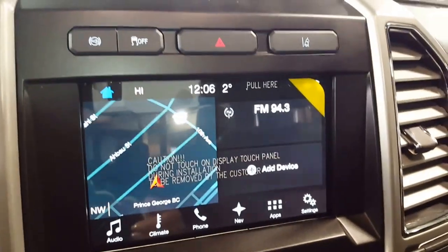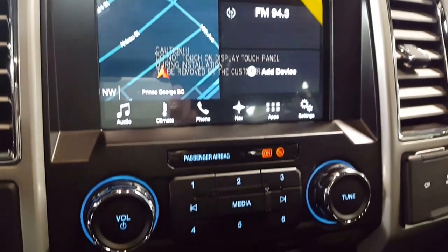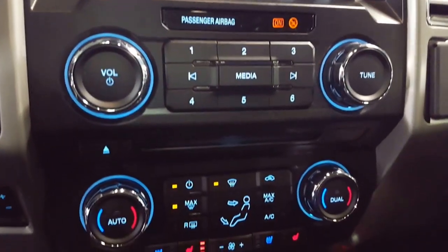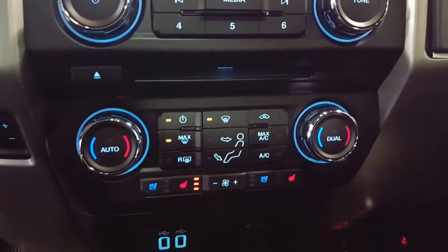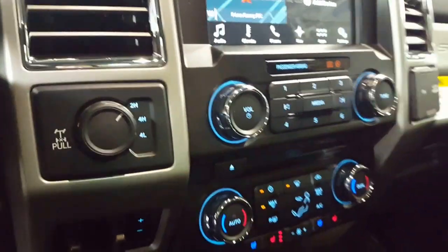Just above that you'll find your traction control, your exhaust control, your parking aids, stereo controls, dual climate with heated and cooled seats, and of course your locking differential on your four-wheel drive.